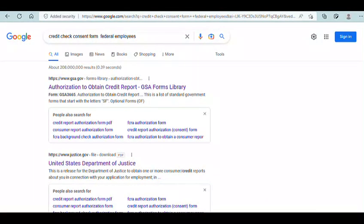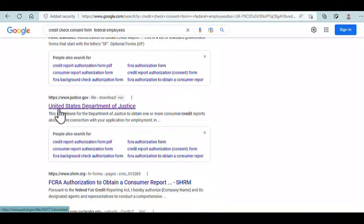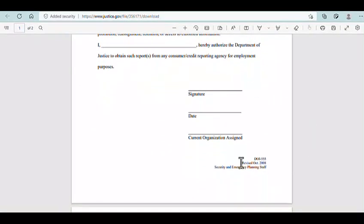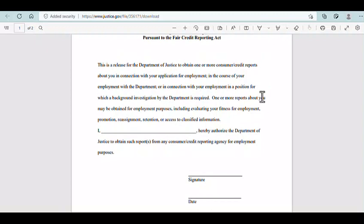Credit checks of onboarding employees can be required depending on the job type. If your job involves finances or investigating finance and money, you may have to submit your credit to be checked by the U.S. government. I did a Google search for a credit check consent form and found a Department of Justice example — a simple one-page form last revised October 2008 — which basically authorizes the federal agency to obtain reports from any consumer credit reporting agency for employment purposes.